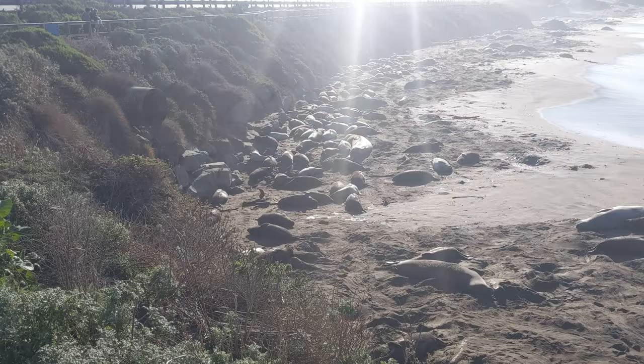Hey adventurers, if you look behind me on this beach you can see some of the largest seals in the world. These are northern elephant seals and they are just everywhere here, really covering the beach up and down. Hopefully you can see that in the background, and today we're gonna tell you a little bit about them.